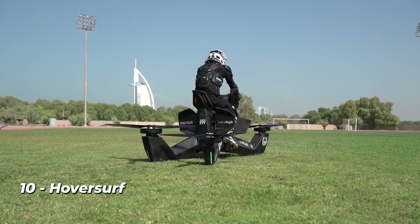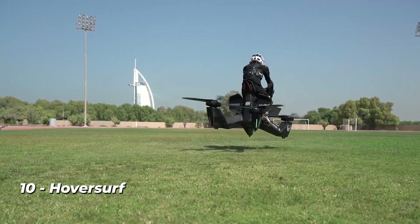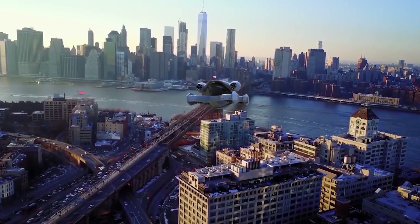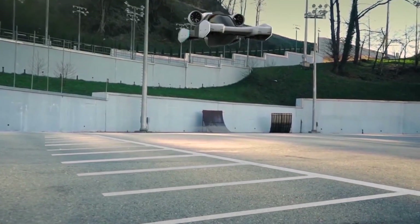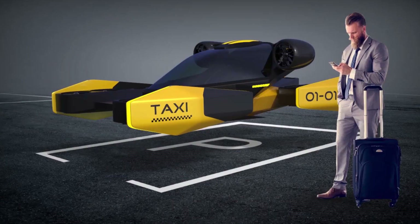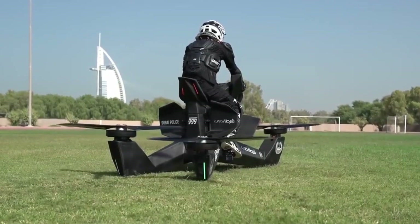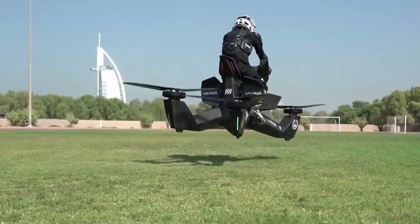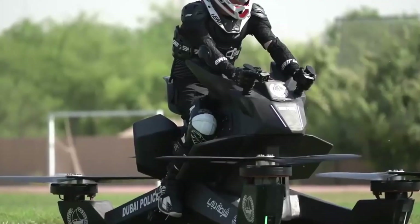Number 10: Hoversurf. Although flying cars and other levitating transportation types are about to come, Hoversurf is revolutionizing personal transportation while keeping it incredibly cool. The S3 quadcopter superbike from Hoversurf can hover at 60 miles per hour above the ground, taking off and landing on any concrete surface. With a body composed of carbon fiber, the flying bike is incredibly light and maneuverable, weighing only 250 pounds.